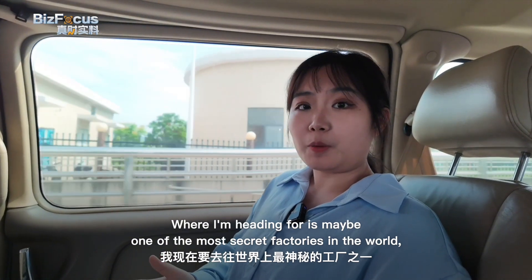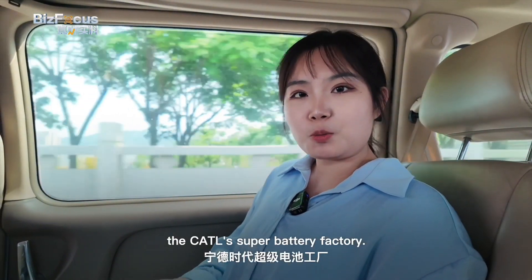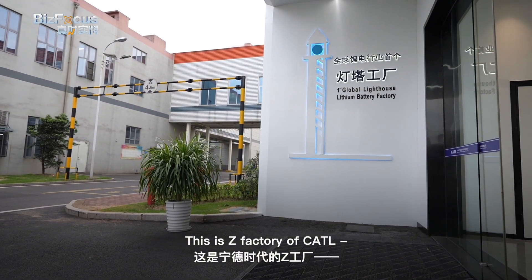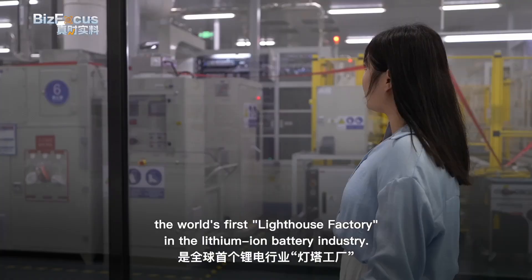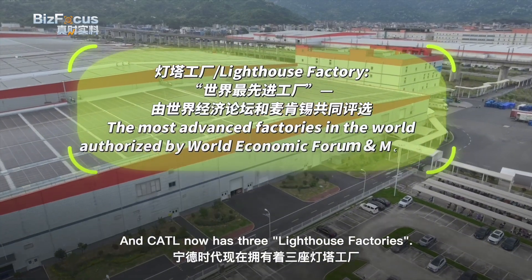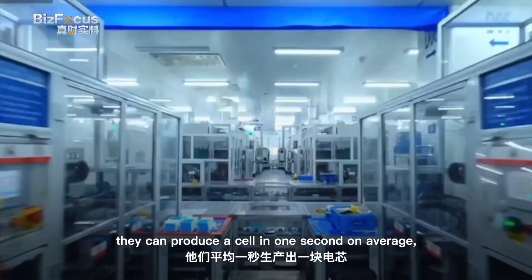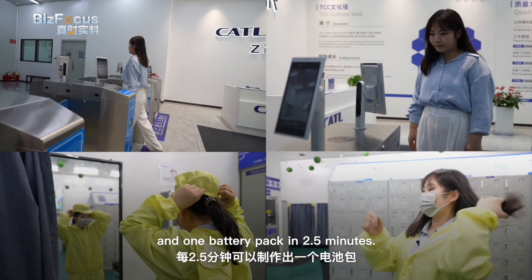Where I'm heading is maybe one of the most secret factories in the world — CATL's Super Battery Factory. I'm so excited. This is the factory of CATL, the world's first lighthouse factory in the lithium-ion battery industry, and CATL now has three lighthouse factories. Maybe the batteries in your car came from here. In its production line, they can produce a cell in one second on average and one battery pack in two and a half minutes.